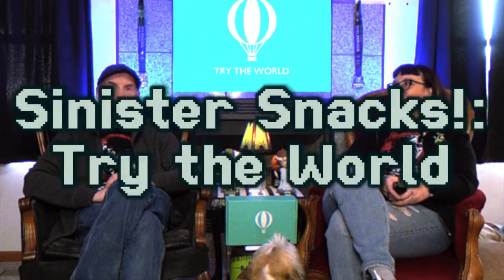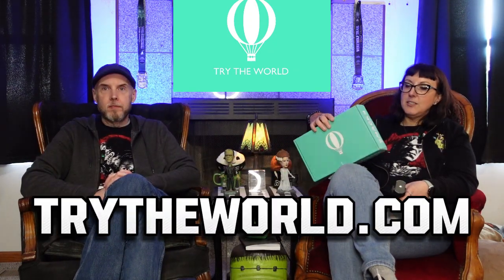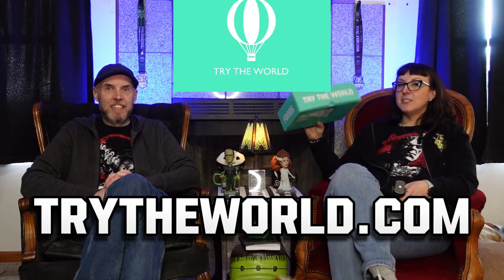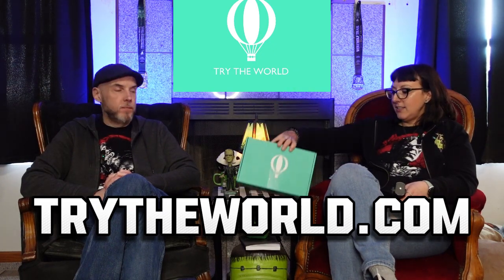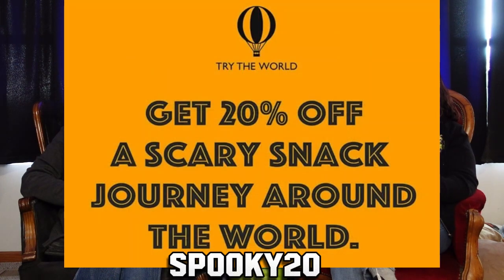Hello and welcome to another Sinister Snacks. I'm your host Laura. I'm Joel. And we're the Newly Duds. We are doing another snacking video from Try the World. This is a snack box we received from Try the World, and we're trying the rest of the snacks in there. So thank you to Try the World for sending us this snack box. This is a sponsored video, I guess is what you could call it.